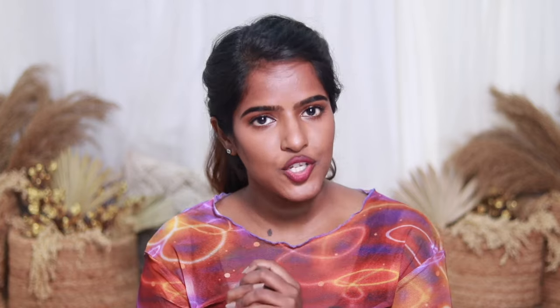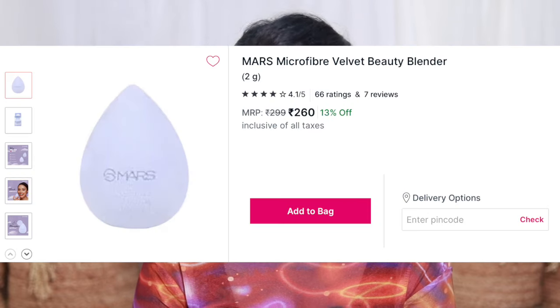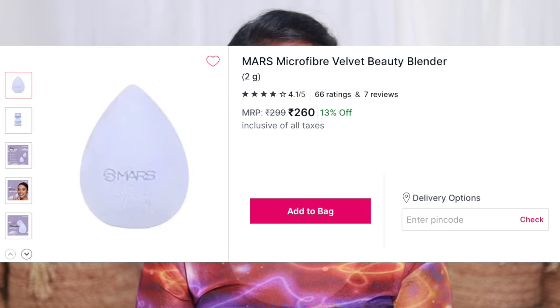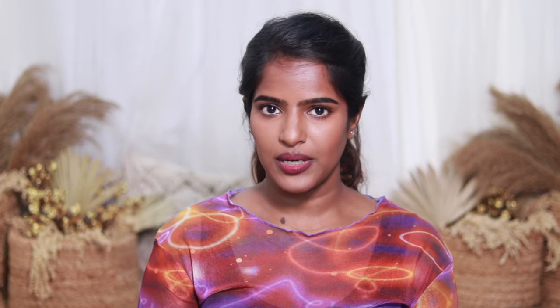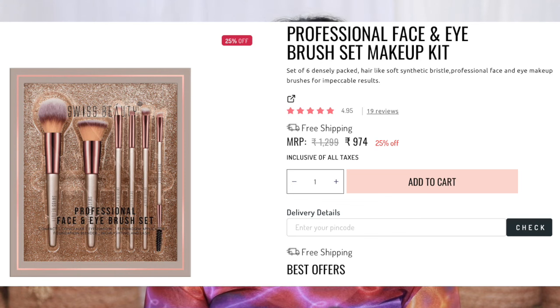I recommend this to you - it's a great quality blend. Plume or Prosh is also a good brand. If you have brushes, you can use a beginner-friendly brush kit. I recommend this Swiss Beauty brush kit.